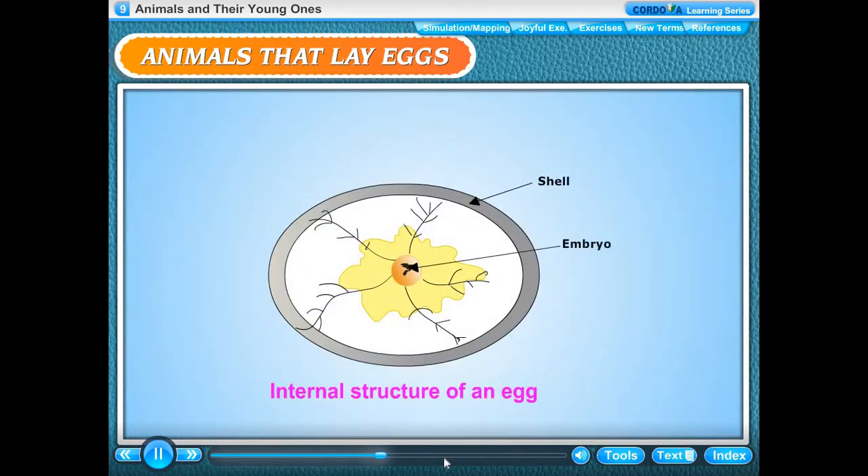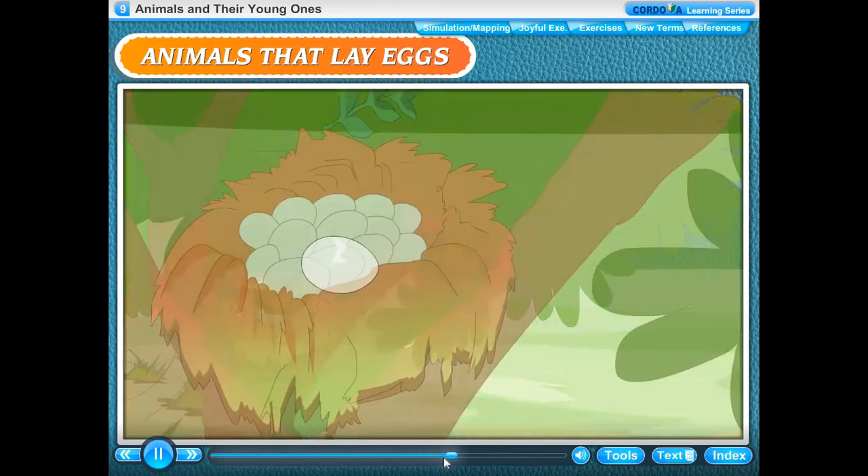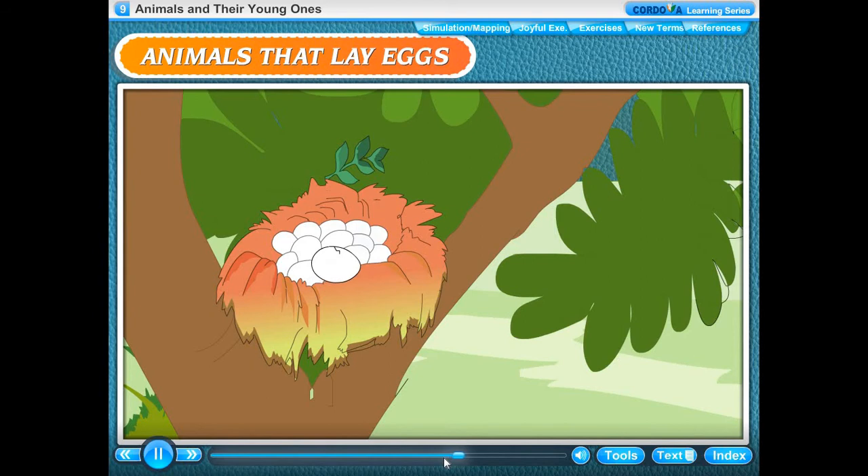The internal structure of an egg includes: shell, embryo, yolk, and albumen. Inside the yolk, there is a growing chick called embryo. The embryo develops into a chick only when the egg is kept warm. The parent bird keeps the egg warm by sitting on it. It takes about 21 days when the fully grown chick breaks the egg and comes out. This is called hatching.